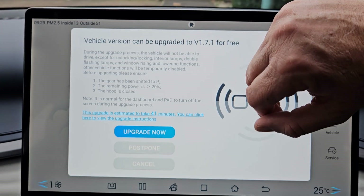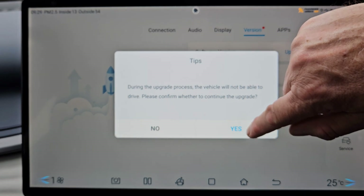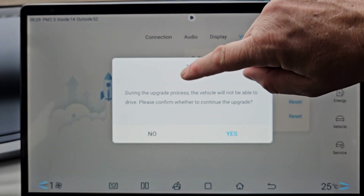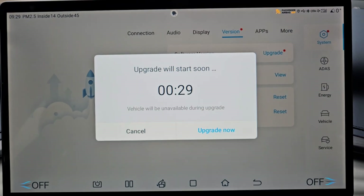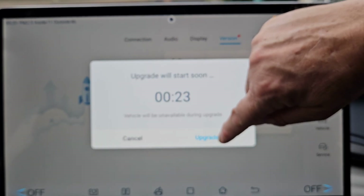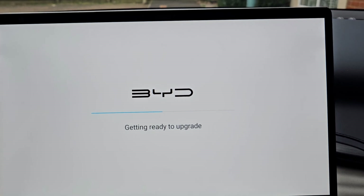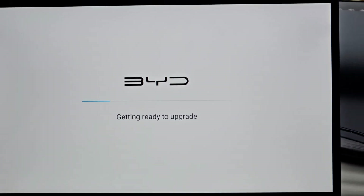So let's do the update — we're going to upgrade now and come back once it's upgraded. During the process the vehicle will not be able to drive. Confirmed — checking the status, upgrade will start soon. It's going to start the upgrading process, which usually takes about 40 minutes to an hour.